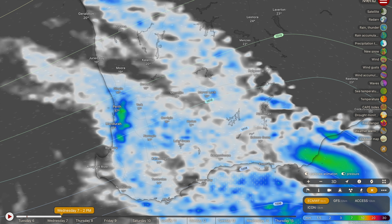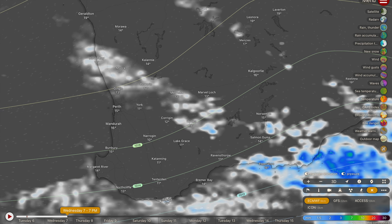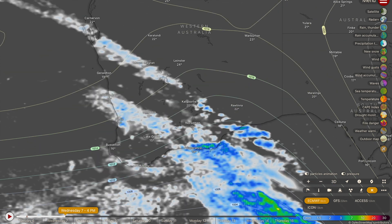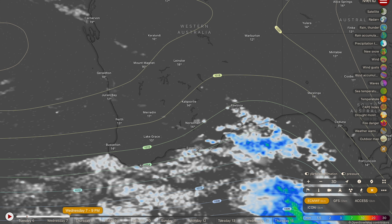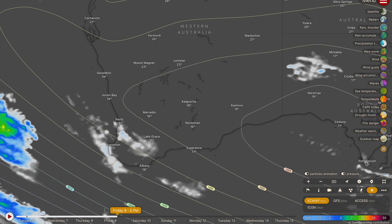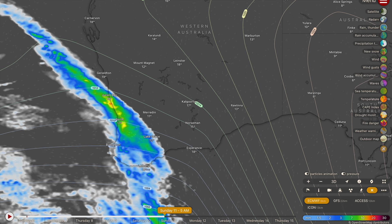Still some showers expected across the southwest, with storms also possible between Albany and Esperance. Rainfall continuing for the Perth metro area until around 5 or 6 p.m., then clearing out for the evening commute and moving deeper into the Wheatbelt, the Gascoyne and the Goldfields. A few good falls out towards the Murchison of 10 to 15 millimetres. Then into next weekend, our next cold front arrives early Sunday morning — it doesn't look too strong, but still a good rain band could drop another 20 millimetres for the Perth metro area.